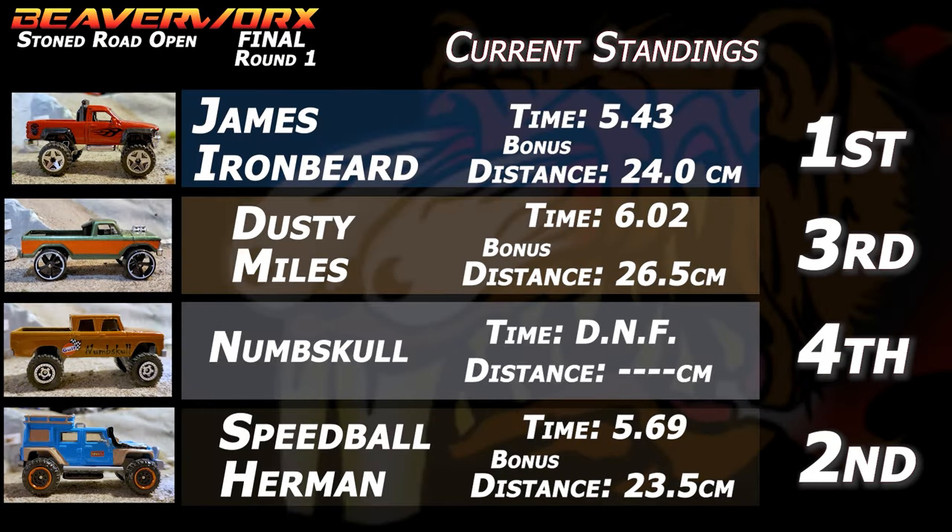That's going to wrap up round number one. James Ironbeard with a 5.43 time is your leader so far. Speedball Herman coming in with a 5.69. Dusty Miles at 6.02 is the closest. And Numskull wiped out, so he doesn't even get a distance on that run.